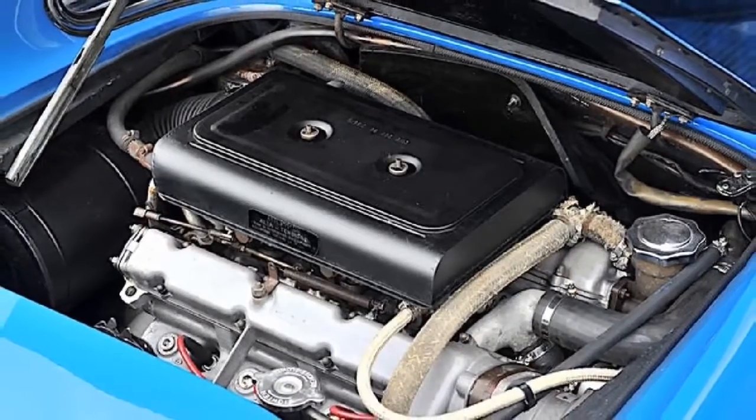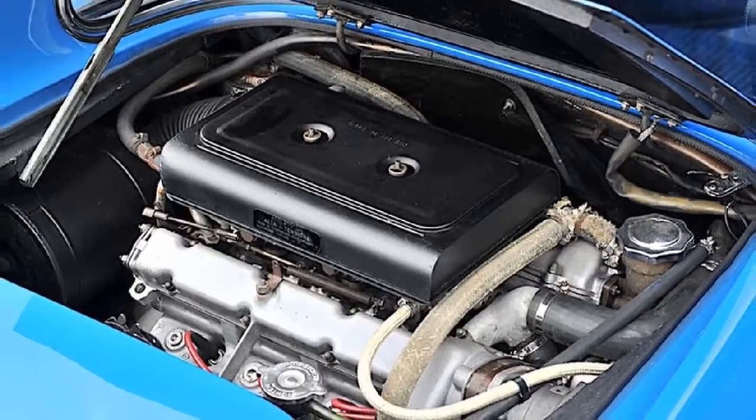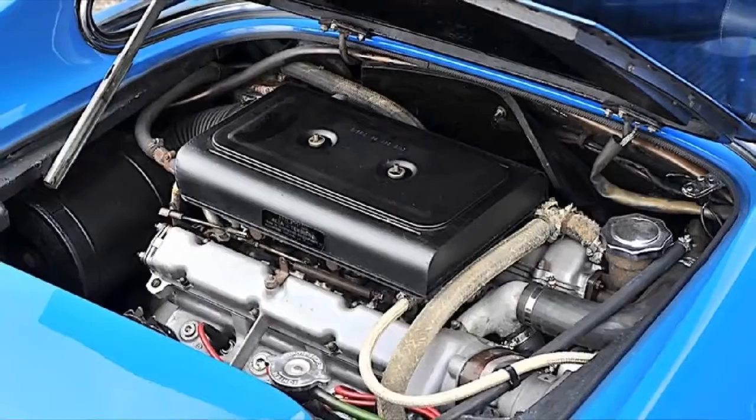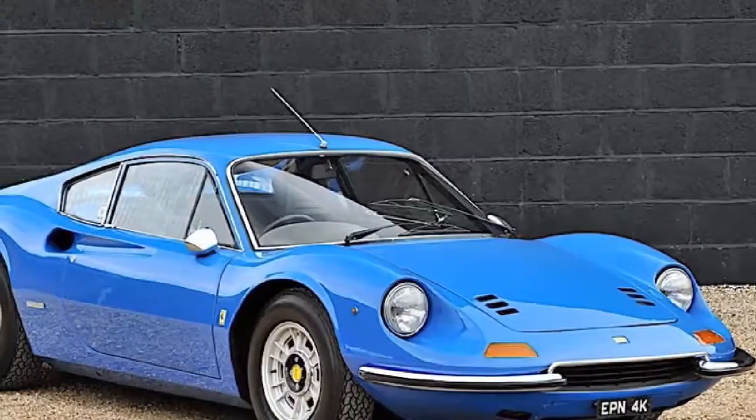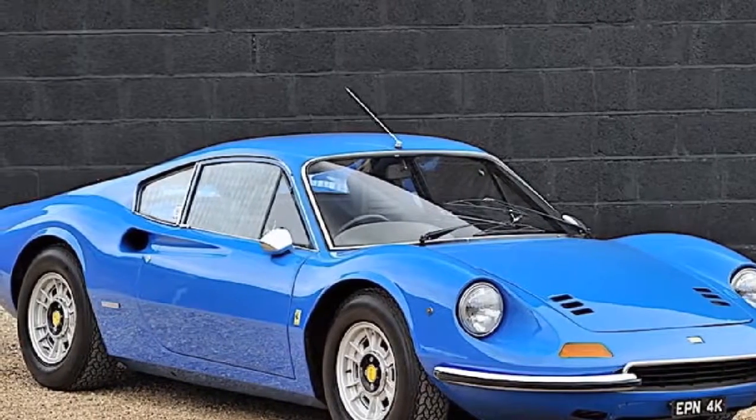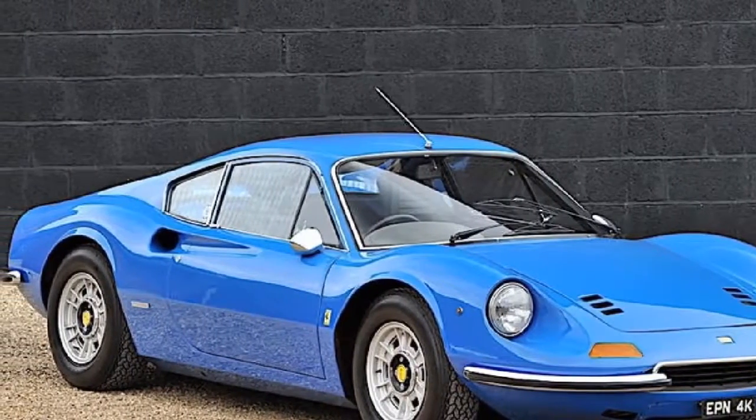Silverstone Auctions estimates the 1972 Ferrari Dino 246 GT Coupe will fetch between $310,000 and $361,000 when it goes under the hammer at the Silverstone Auctions Race Retro sale on February 23.